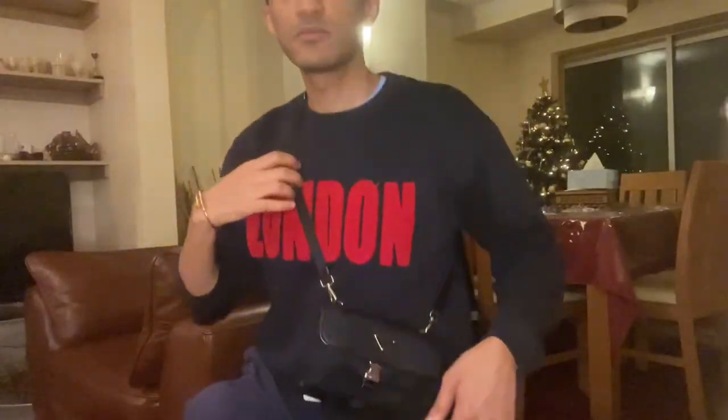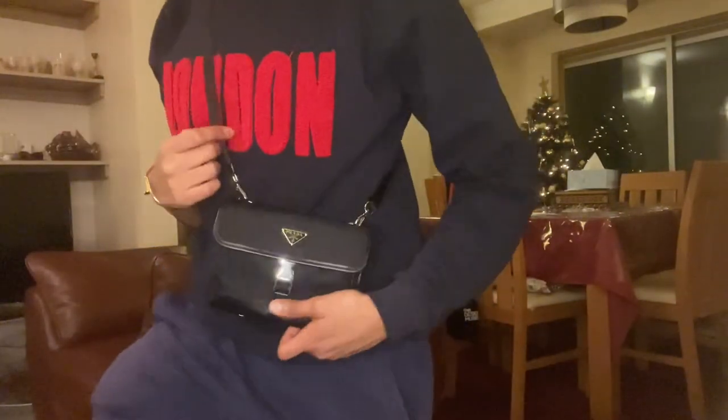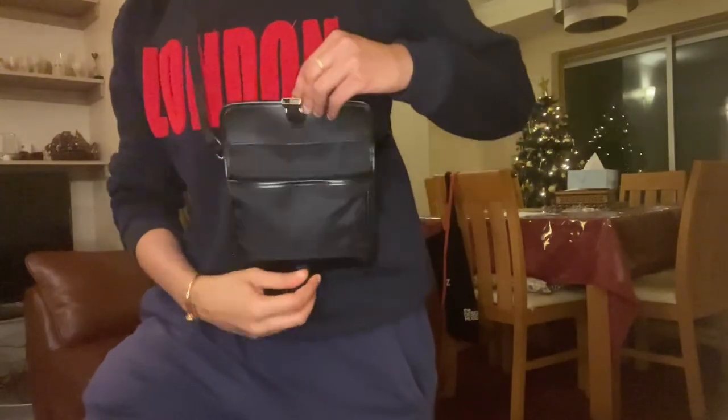Inside there's more tissue paper and the authenticity card, just to authenticate that it's a genuine Prada piece. You've got one pocket, a main section for whatever you want, and this bit here — maybe for ID. It closes with a buckle. This is a nylon and saffiano leather piece with saffiano leather trims all around. I really wanted something from the nylon range — when I think of Prada I think of nylon and saffiano. I love the throwback 90s feel, like the Prada rucksack in nylon material.